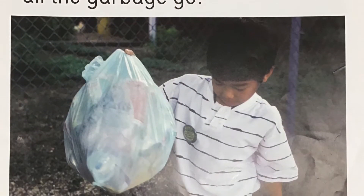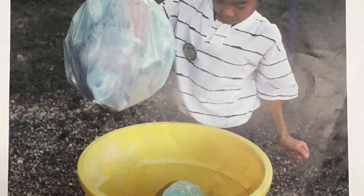You and I throw away a lot of garbage every day. Where does all the garbage go?